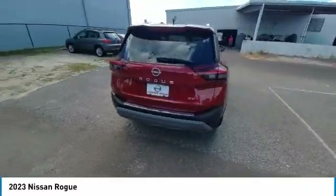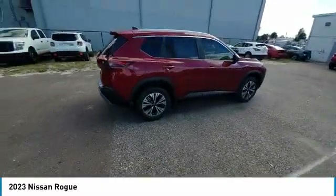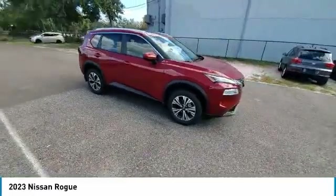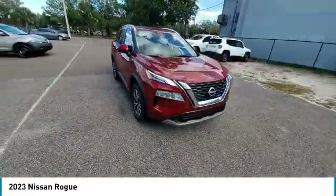Panoramic moonroof, electronic stability control, heated mirrors, alloy wheels, power liftgate, brake assist, traction control, remote keyless entry, four-wheel disc brakes, retractable cargo cover.